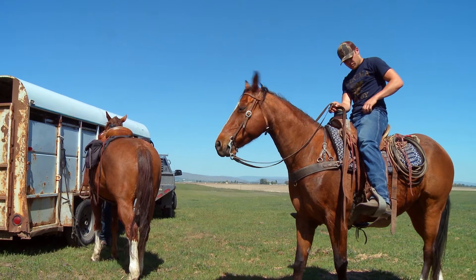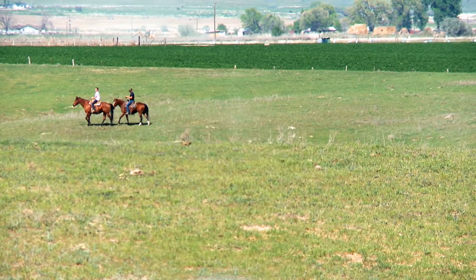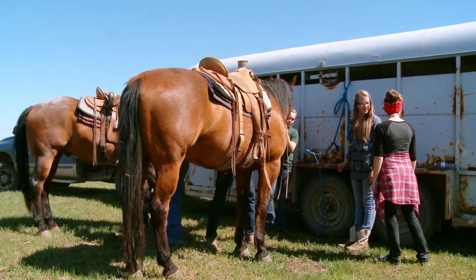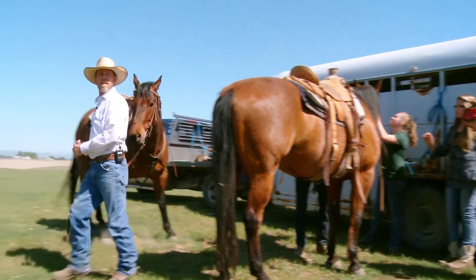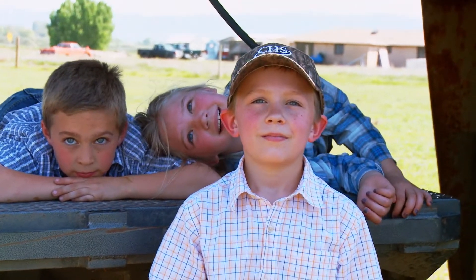It's truly a family affair for the Waddingtons, and the next generation is waiting in the wings. Justin's girls are the oldest at 13 and 12 years old, and his boys are only 8 and 9. Whether they want to continue ranching or not will be completely up to them, but they are going to know how to do it and how to work.